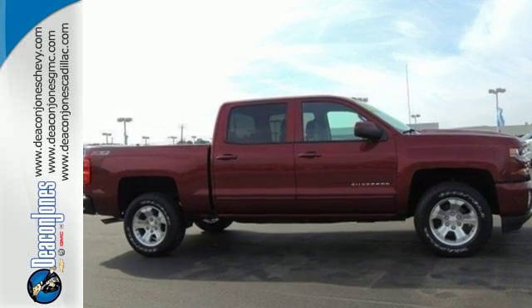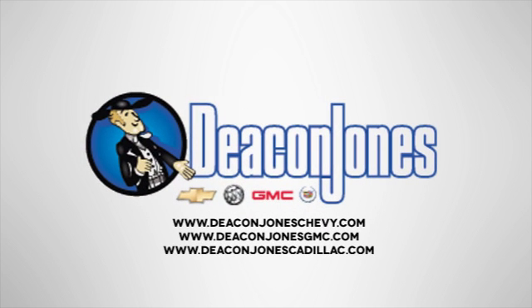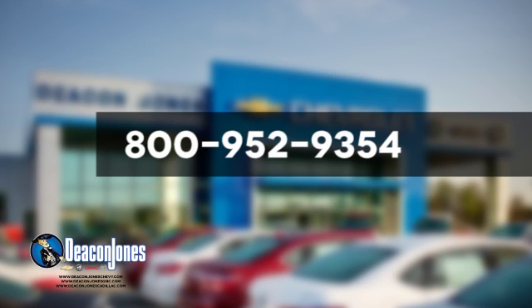Discover the reasons when you take it for a test ride today. Are you speaking Deacon? Visit Deacon Jones Chevrolet Buick GMC Cadillac today. Give us a call at 800-952-9354.